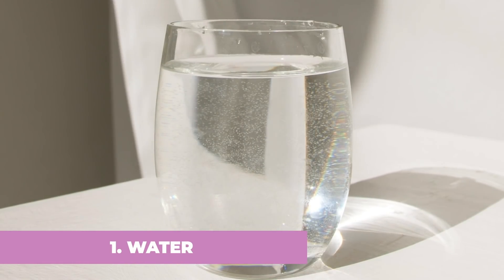Tip number one is increasing your water intake. I always harp on about water, but it is so important. I always try and drink at least three liters of water a day. I know that might sound like a lot, but the more you get used to drinking, the easier it becomes. You can jazz it up by adding fruit, cucumber, lemon, or orange to infuse it, and you can also set alarms.